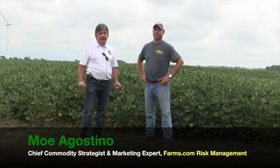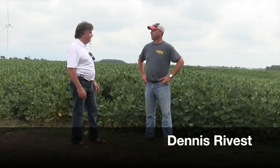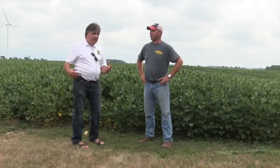It's day one, August 15th. My name is Mo Agostino, Chief Commodity Strategist at Farmers Commerce Management. We're here with Dennis Rivest in Lakeshore. Dennis, thanks for spending some time here with us.